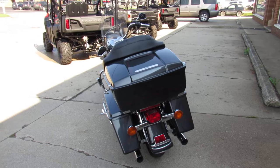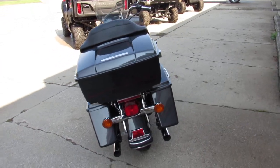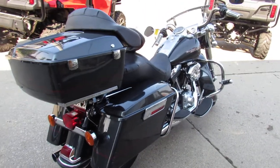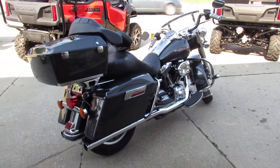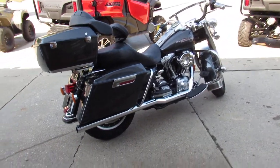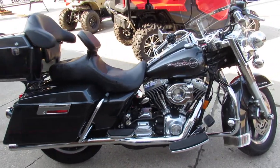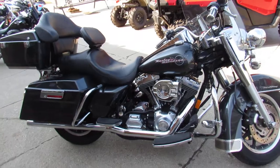This one here is a 2006 Road King for sale, guys. It comes in gunmetal gray — sharp bike. It's got lots of extras. You get the quick detach tour pack, a driver's backrest, and the Willie G appearance package comes on this one.